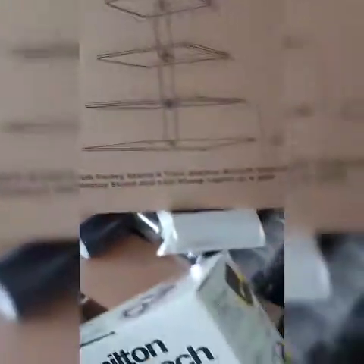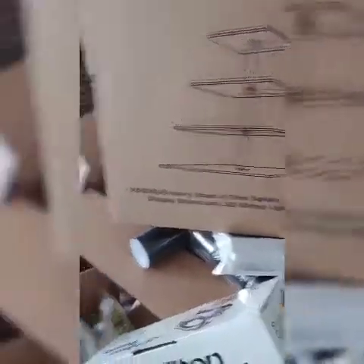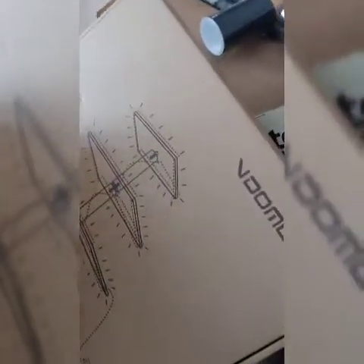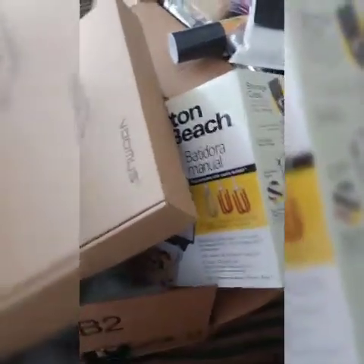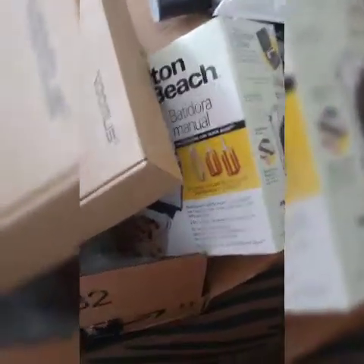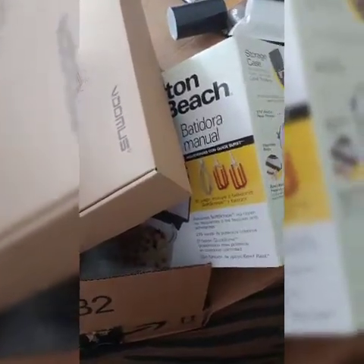There's this one box I haven't opened yet — this is actually a stand. This stand lights up; it has LED lights. I bought this stand to showcase my products. I felt like it would be better and cuter than what I'm currently doing. We'll just have to see how it goes.